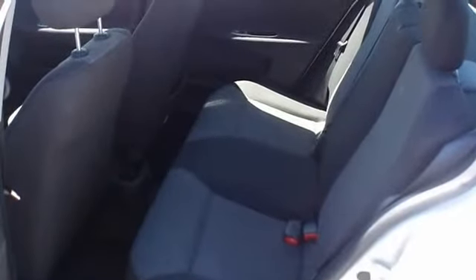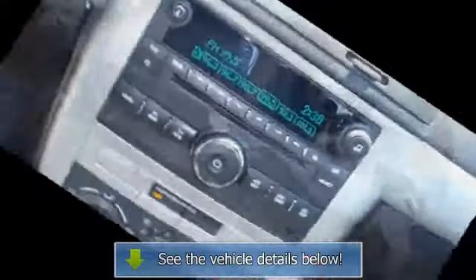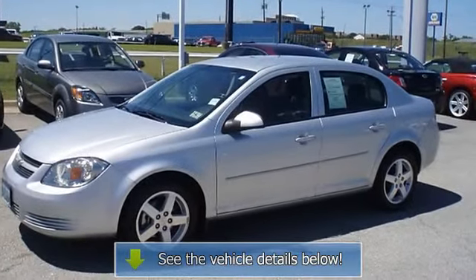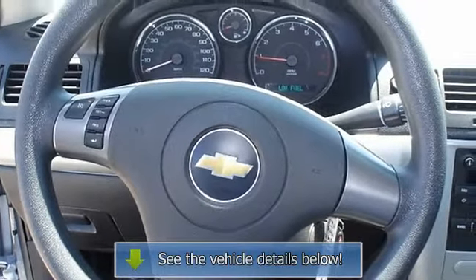All electronic components in working condition. All interior components are in good working order. View all our inventory at www.bobutterford.com or www.bobutt erkia.com. Call or email Terry Irby, internet relations manager. Follow us on Facebook.